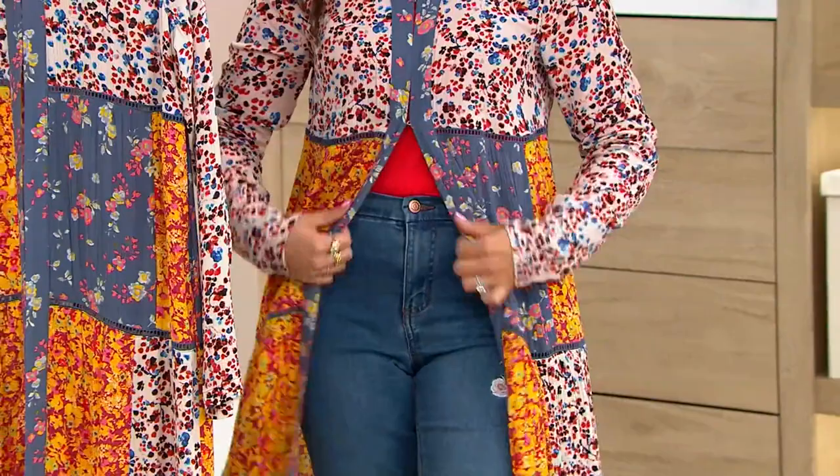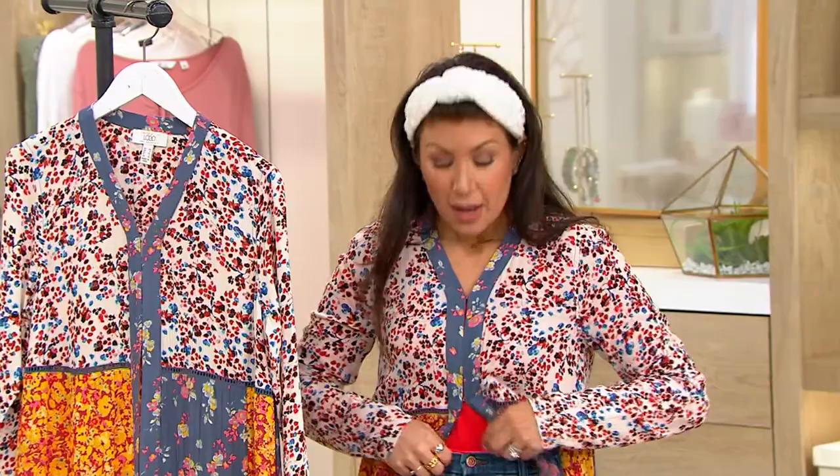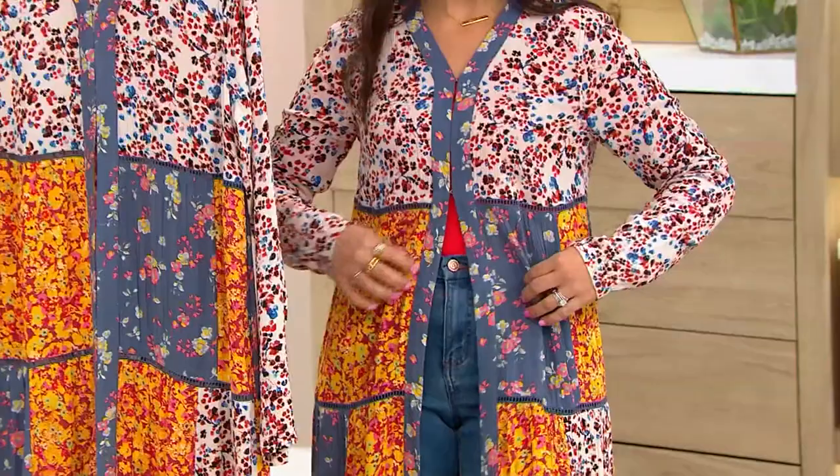I just had a baby — well, it's 17 months ago now. As a mom, my midsection is still not where I want it to be. I love something like this that gives the illusion of a flat belly. I'm wearing my shirt tucked into my jeans, and it's nice that this kind of camouflages it — you see just that little peekaboo, but it really is great at camouflaging.